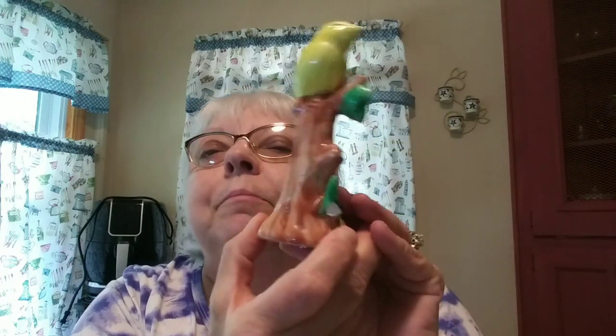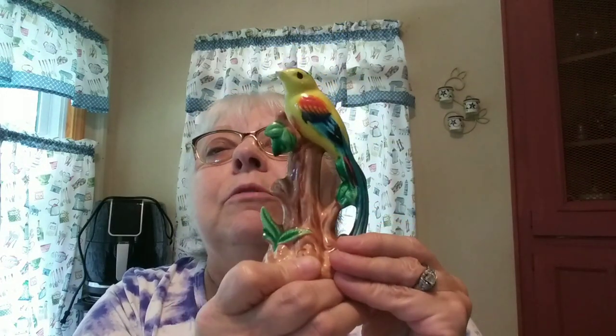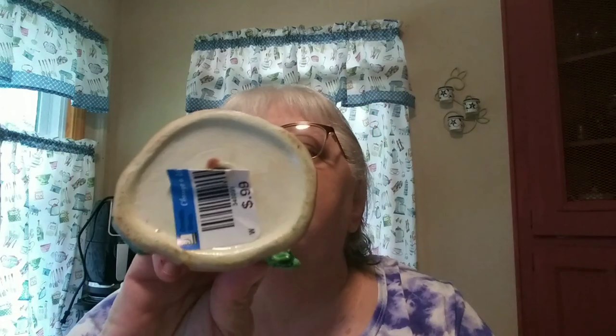I got this birdie — I thought he was pretty. I was shocked to find anything like this. The only issue is a little flea bite on the bottom of his beak and one petal missing, but you don't notice it from the front. I paid 99 cents. I don't know where it was made, but it looks very Japan-like to me. I know it's old just by looking at the bottom.